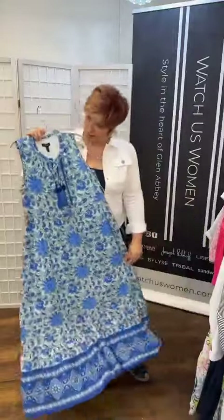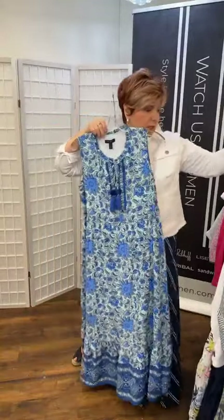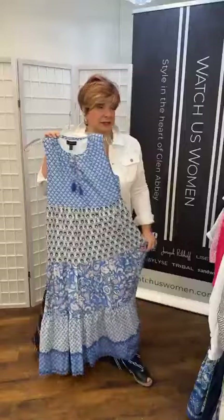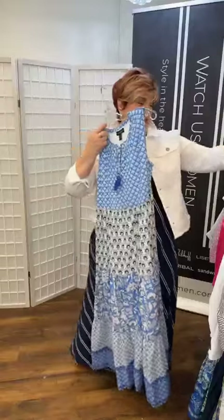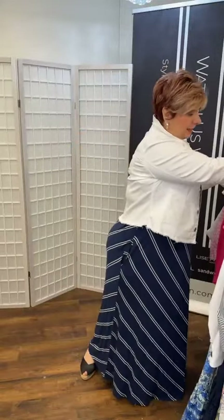Continuing with the long styles, we have this Tribal dress — very very lightweight, a peasant style in a pretty blue with a little bit of pink. Any one of these dresses, if you want coverage you can put a jacket on for the sleeves, but when you're out and about in the heat you really don't need anything else — it's just about what you're comfortable with.